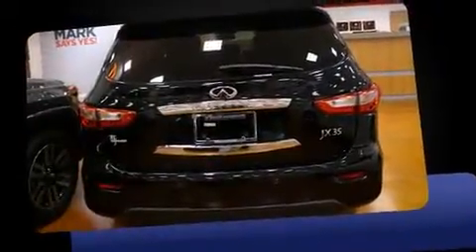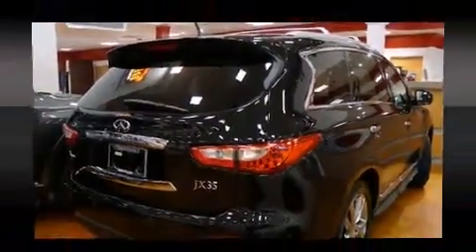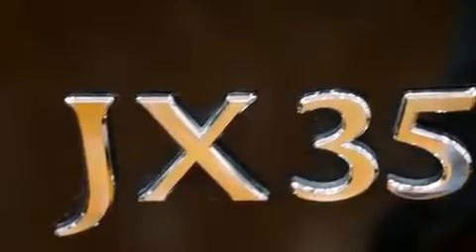Infiniti infused the interior with top-shelf amenities such as a blind-spot monitoring system, power door mirrors and heated door mirrors, a power liftgate, lane departure warning, and leather upholstery.